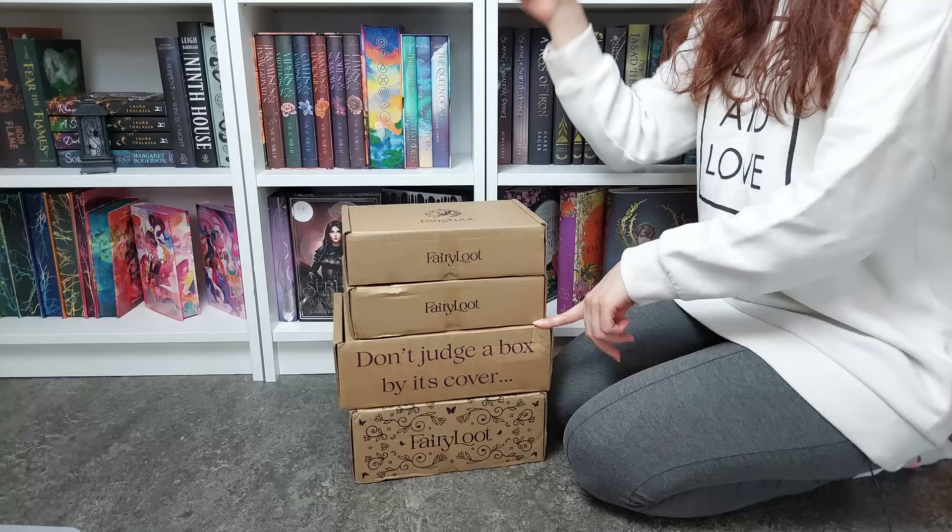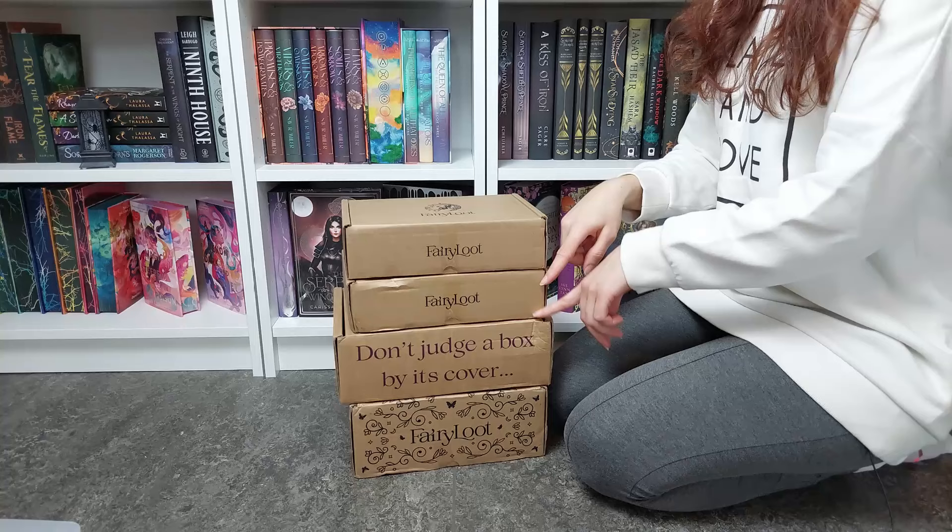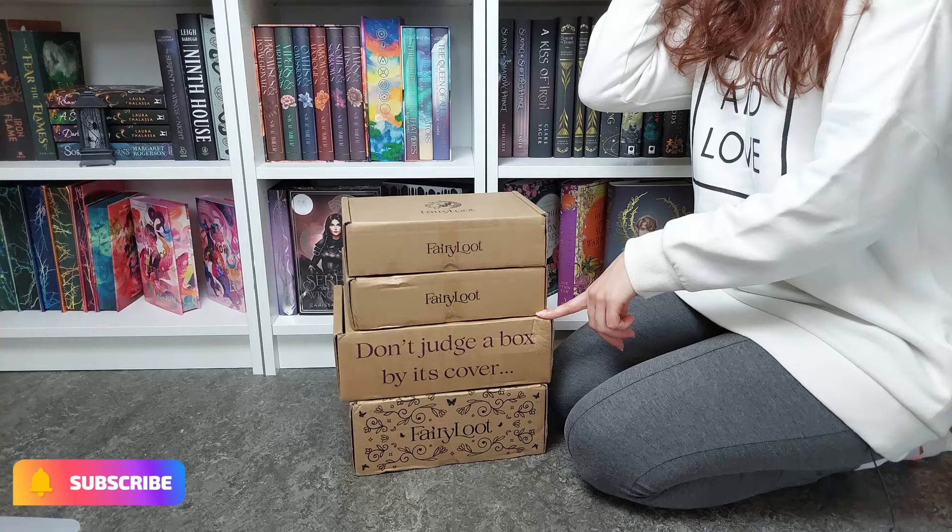They still have an Etsy shop, I think, but they are opening their own website now. I think they will be remaking this again, but I will link their Instagram down below.